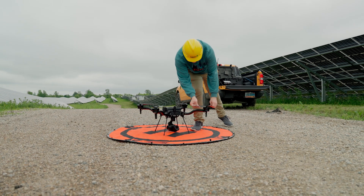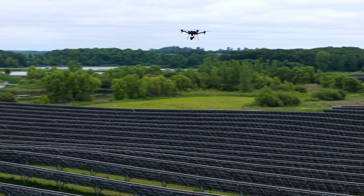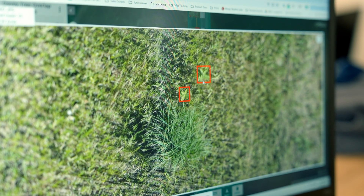Today's effort is for us to fly and capture the data and process it, and then for Davey, our partner, to evaluate the accuracy and efficacy of our technology compared to manually monitoring for the milkweed.